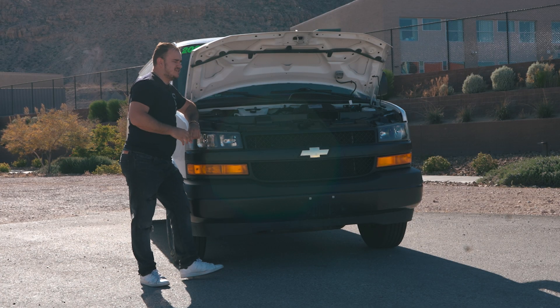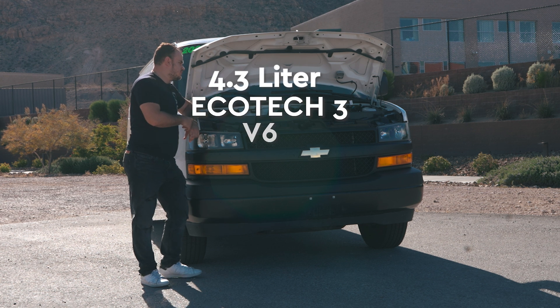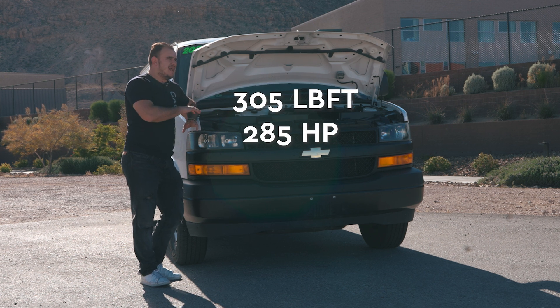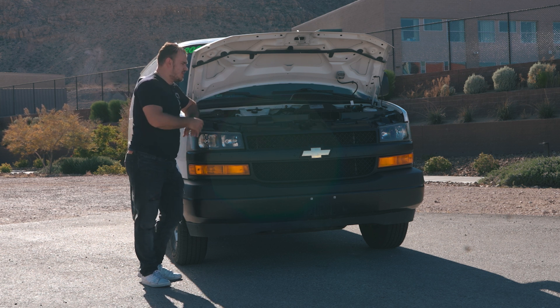The base gas engine is a 4.3-liter Ecotec3 V6, which is what this specific van has. This one makes 285 horsepower and about 305 pound-feet of torque. Nothing crazy, nothing to blow your doors off, but it gets the job done.